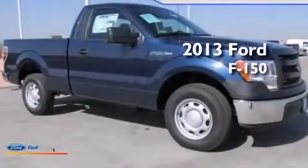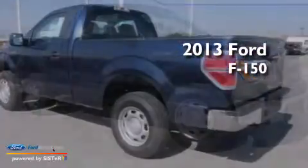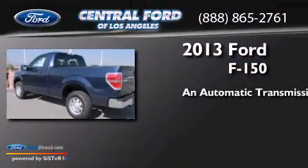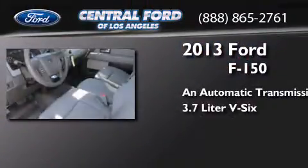This is a brand-new 2013 Ford F-150. This truck has an automatic transmission and a 3.7-liter V6.